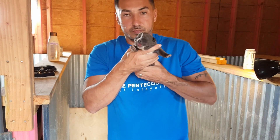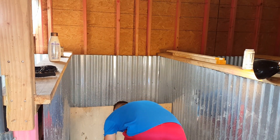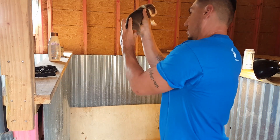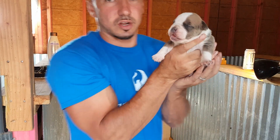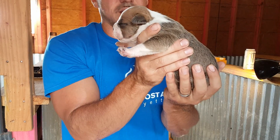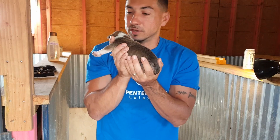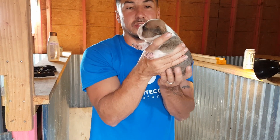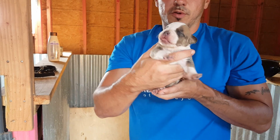Big, thick puppy — a week and a half old. Female number two. Look at this girl. Oh my goodness. Beautiful colors — I have no clue what it is. Beautiful girl. Nice and thick. Head is awesome. Beautiful little girl.